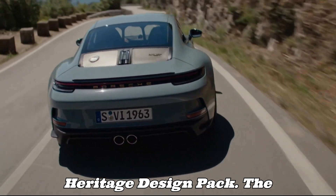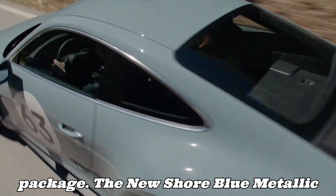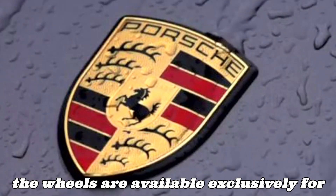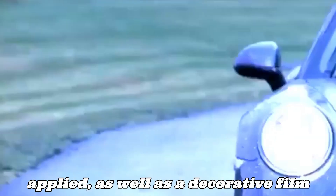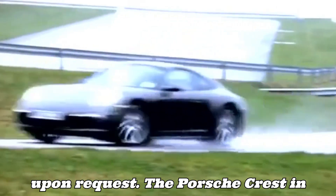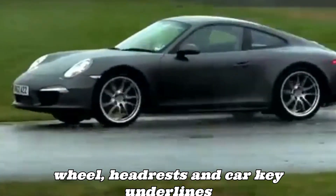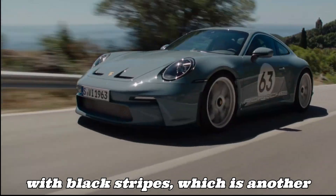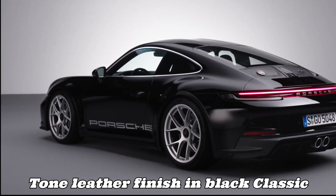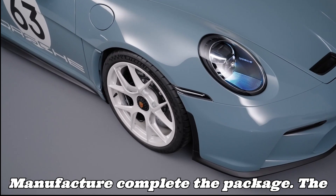The 911 S/T is offered with an exclusive optional heritage design package. The new Shore Blue Metallic exterior color and the ceramic tone of the wheels are available exclusively for this version. On the doors, a competition number from 0 to 99 can be applied, as well as a decorative film upon request. The Porsche crest in the classic design of the original 911 adorns the front end, hubcaps, steering wheel, headrests, and car key, underlining the historical roots of the 911 S/T. The interior features fabric-upholstered seat centers in classic cognac with black stripes, two-tone leather in black/classic cognac, a perforated Dinamica headliner, and other elements from Porsche Exclusive Manufaktur.